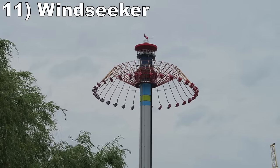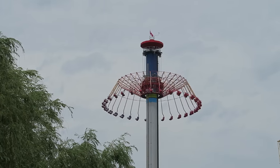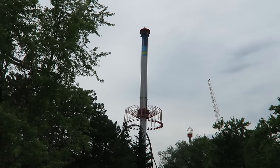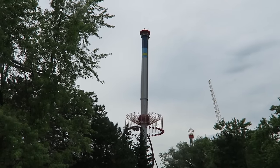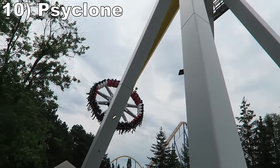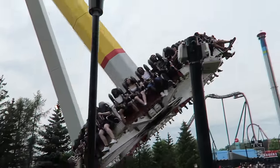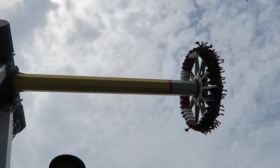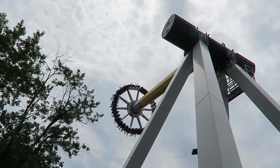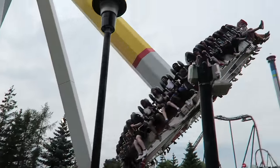#11: Windseeker. This 30-story tall Mondial swing ride offers a gorgeous 360-degree bird's eye view of Canada's Wonderland. This ride offers no physical thrills, just psychological ones from the height, but the visuals make this experience. #10: Cyclone. This Mondial frisbee has a very short cycle with just three max swings. But those three swings are great — they offer some decent floater airtime at the apex plus good positive Gs in the valley. This would have the potential to be one of the better frisbees if it ran longer.